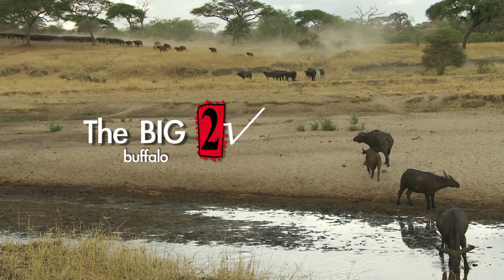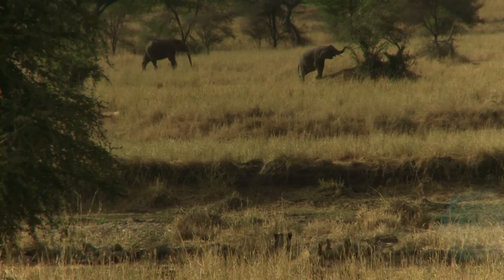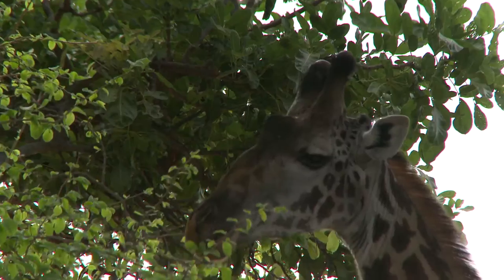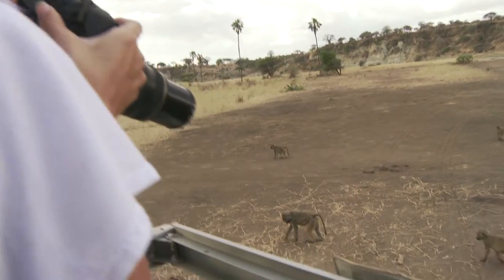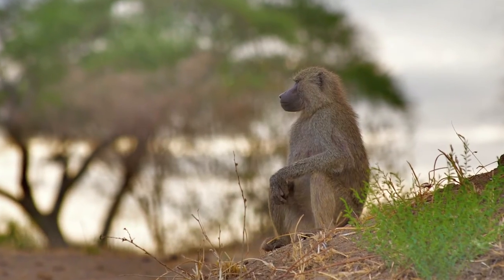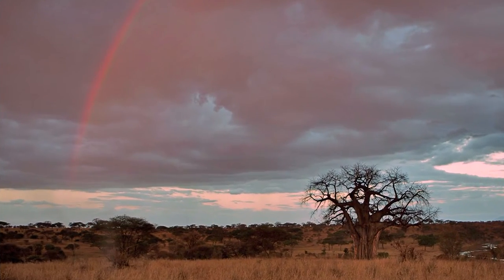January begins the calving season, so the little ones can be around for all the fresh grass in April and May, which is when the water's plentiful so all the game is more dispersed, but the landscape is actually greener. So really, there's pros and cons for any time of year to visit. Sometimes it's the fleeting moments like this that you can only time with luck.